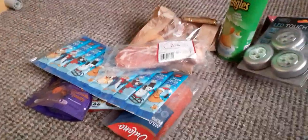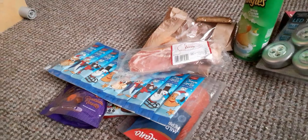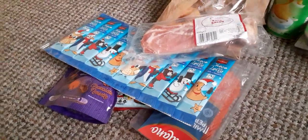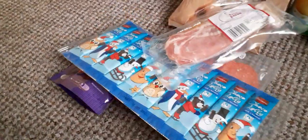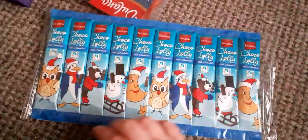I've just got a quick haul to show you. I'm going back to Lidl's very shortly, but Mezz is playing out at the moment so I went to Lidl's very quickly first.